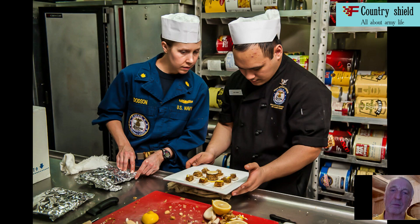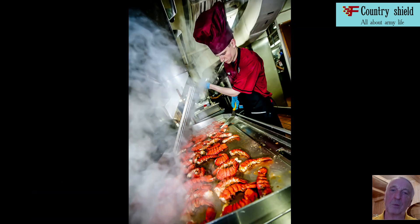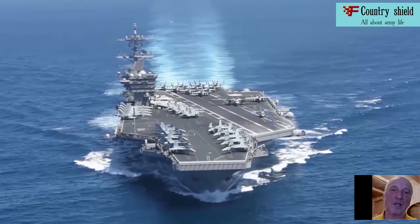The Nimitz-class aircraft carrier is armed with three Sea Sparrow missile systems and four Vulcan Phalanx 20mm anti-aircraft artillery systems. In the future, it is planned to install several three-tube 324mm torpedo tubes on each of the aircraft carriers, designed to deal with torpedoes guiding along the wake.